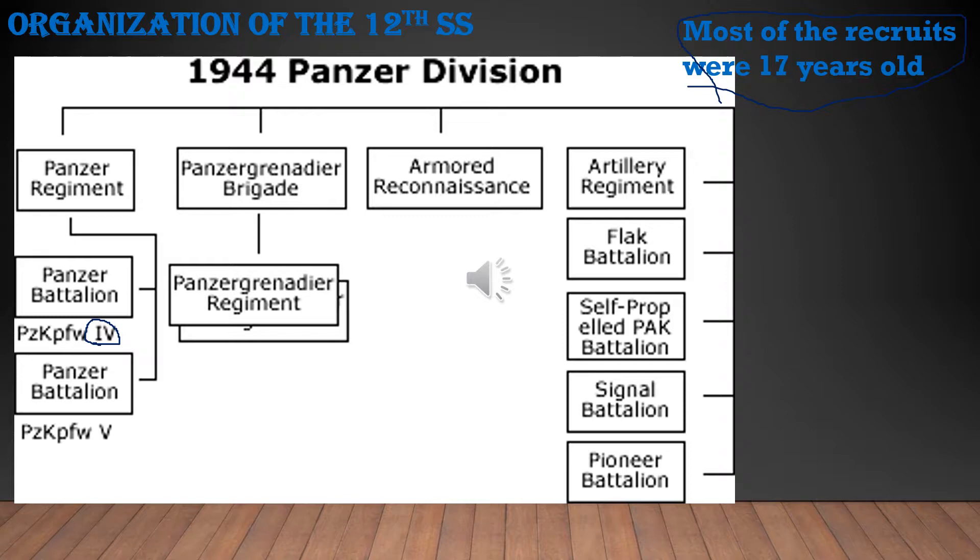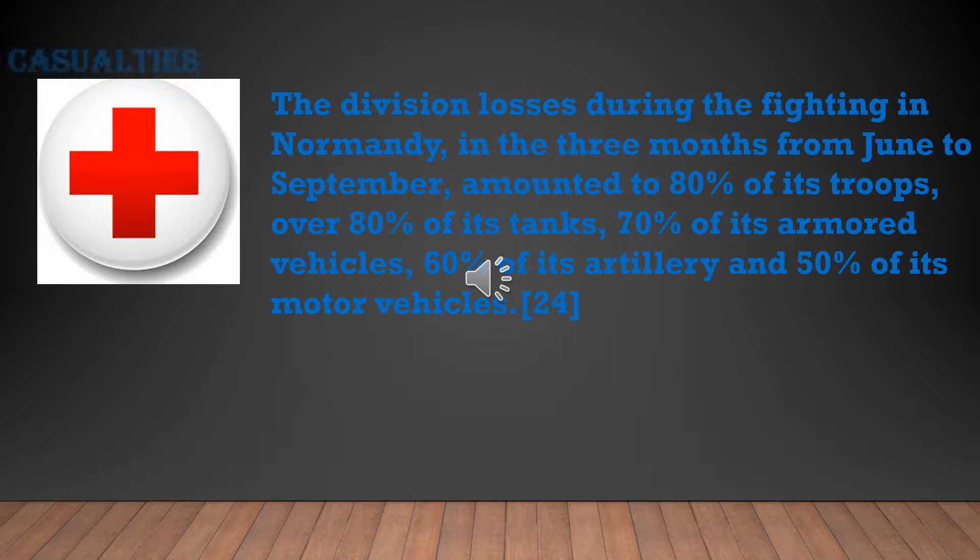By 1944, divisions weren't as well-equipped as in 1941, but the 12th SS still had quite a bit. During three months of fighting at Normandy from June to September, the division lost 80% of its troops, over 80% of its tanks, 70% of its armored vehicles, 60% of its artillery, and 50% of its motor vehicles. After Normandy it was nearly wiped out, and they retreated to rebuild and get reinforcements.